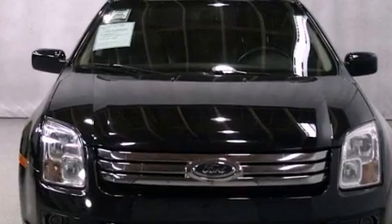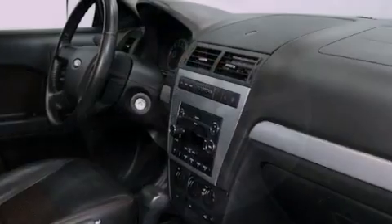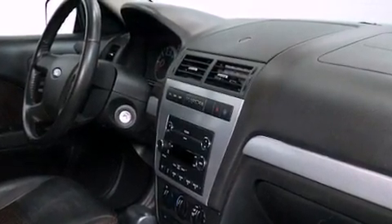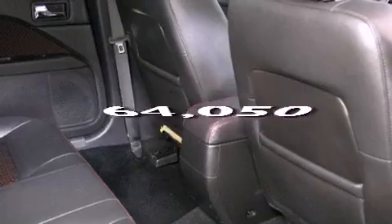Its top features include a power driver's seat, cruise control, keyless entry, commercial-free satellite radio, a security system, an illuminated driver's side vanity mirror, an anti-lock braking system, a passenger side airbag, rear seat child-proof door locks, and this vehicle has fewer than 65,000 miles on the odometer.